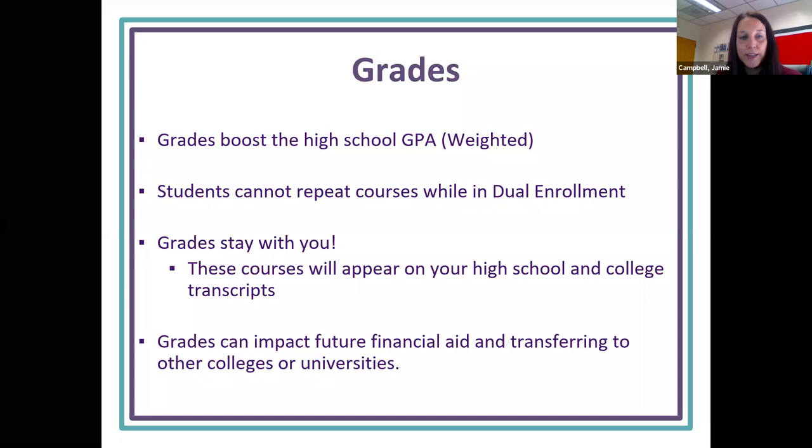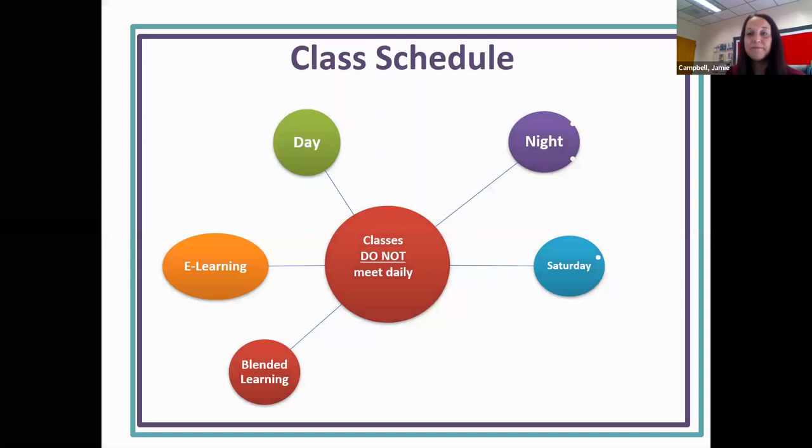Some important things to think about are grades. DE classes do boost your weighted GPA. You cannot repeat a DE class — if you fail Comp 1, for instance, you have to earn a C or higher to take Comp 2, and many classes have prerequisites. The grades stay with you: they appear on your high school transcript as well as your college transcript. When you apply to colleges, you'll be requesting both. Grades can also impact your Bright Futures and your financial aid for college once you graduate.